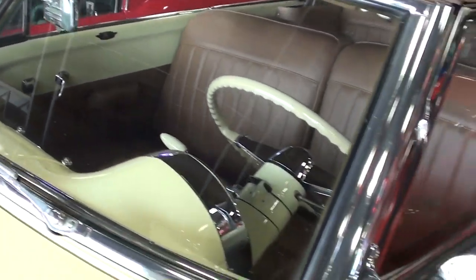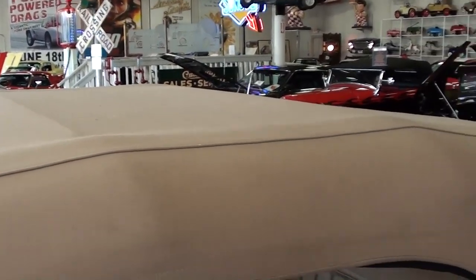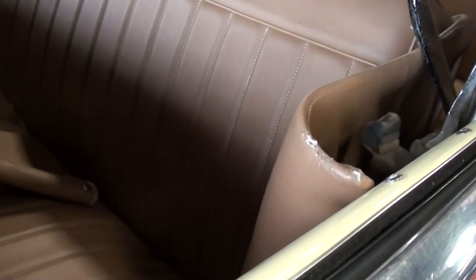It has the split windshield as you can see, some nice chrome mirrors, and of course they've replaced the convertible top — looks like new. There's an all-new interior as well, as you can see, with a nice 50/50 split bench seat up front.